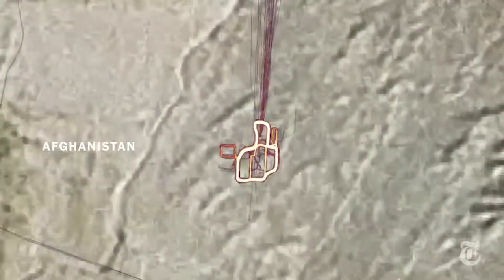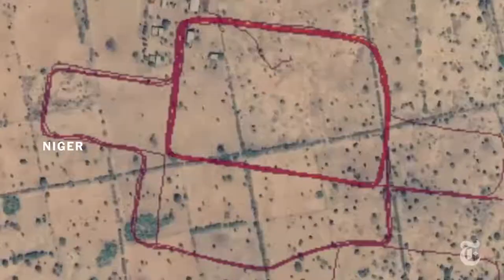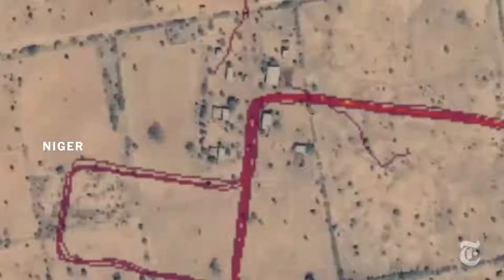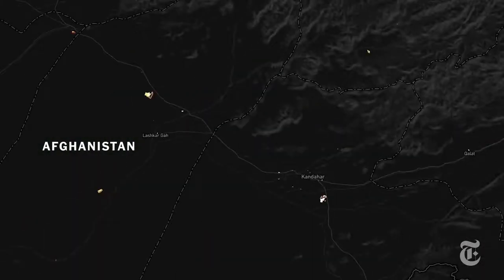In a remote part of Afghanistan, a US military outpost. In the middle of Niger, the outlines of an expanded base and airstrip. In Syria, exercise routines and possible patrolling routes on a base where American special forces train. By design, these secretive locations are supposed to be difficult to spot.